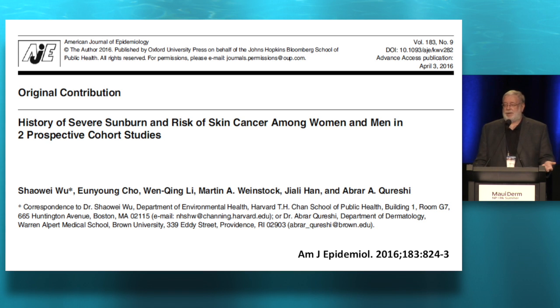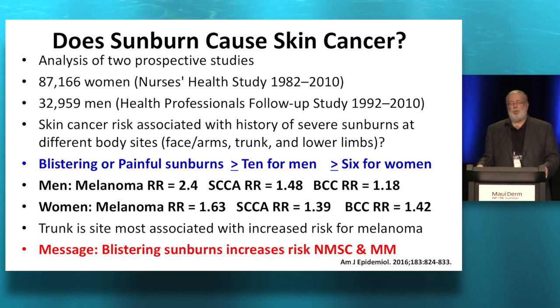Sunburn causes cancer. Someone's going to ask you to prove it. These are long prospective studies, one involving women and one involving men. They said that if you had 10 or more blistering, painful sunburns for men — or six or more for women — your risk of melanoma was substantially greater than if you didn't have that history. There was also increased risk of squamous cell carcinoma and basal cell carcinoma. So blistering, painful sunburns do increase your risk of non-melanoma skin cancer and melanoma, worse with melanoma, and the worst location was the trunk. So there's evidence — you don't have to guess.